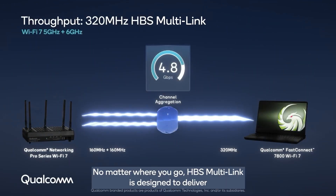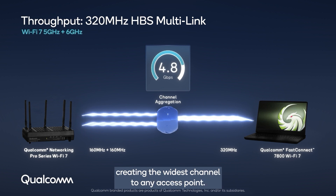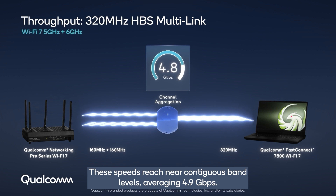No matter where you go, HBS multi-link is designed to deliver the maximum bandwidth available by aggregating two 160 megahertz bands, creating the widest channel to any access point. These speeds reach near contiguous band levels, averaging 4.9 gigabits per second.